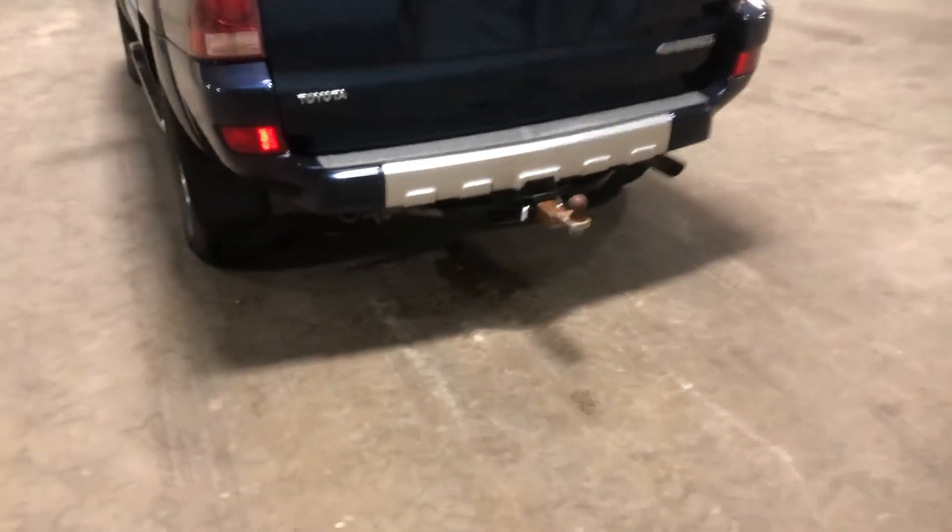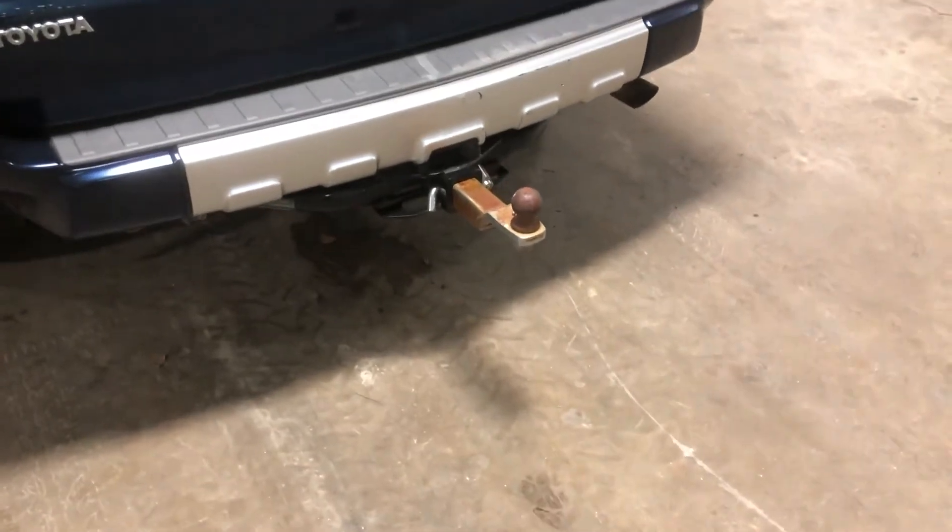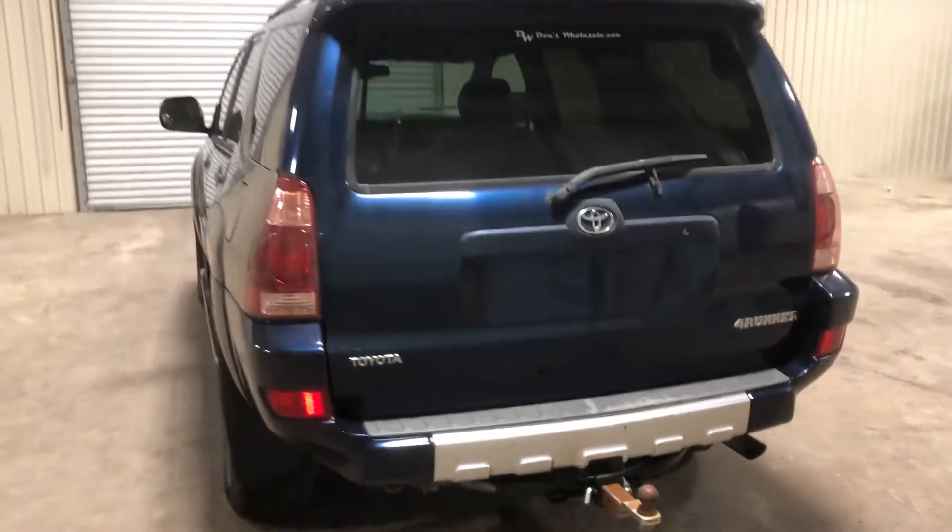This unit comes with a tow package, and the ball that you see on there will be sold with the unit — only at auction time at Brookhouse Auctions.